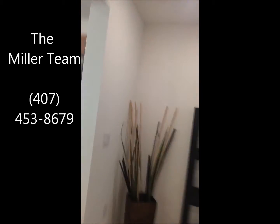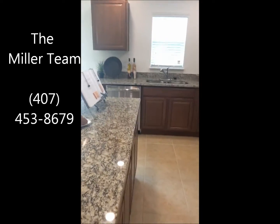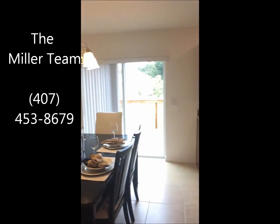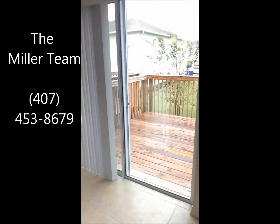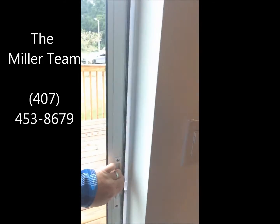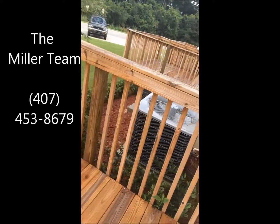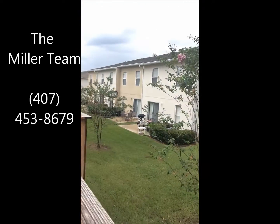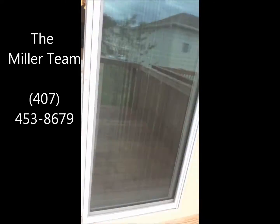Now here's the kitchen — stainless steel appliances, granite countertops. Formal dining. And out here we have a sliding glass door that leads out to your balcony. Now depending on which level and area you're in, it could be a balcony or it could just be a slab outside. But either way, as you can see from the homes where people have already moved in, it's a very nice space out here for you.